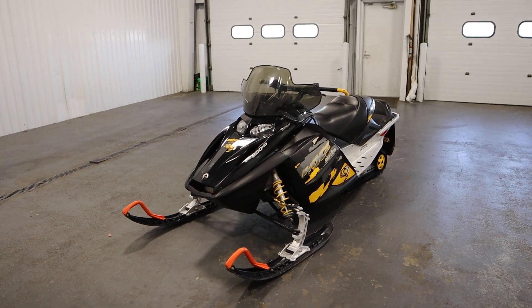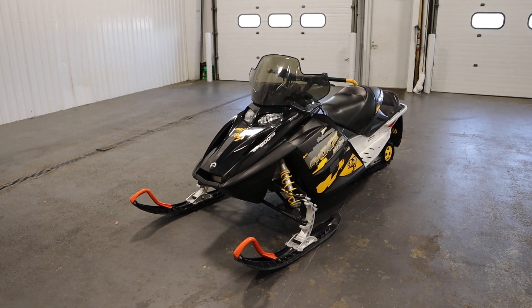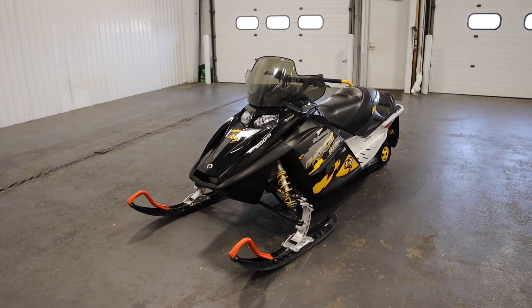Hi there, so today we've got a 2006 Ski-Doo 800 MX-Z Adrenaline HO with only 3,713 miles.